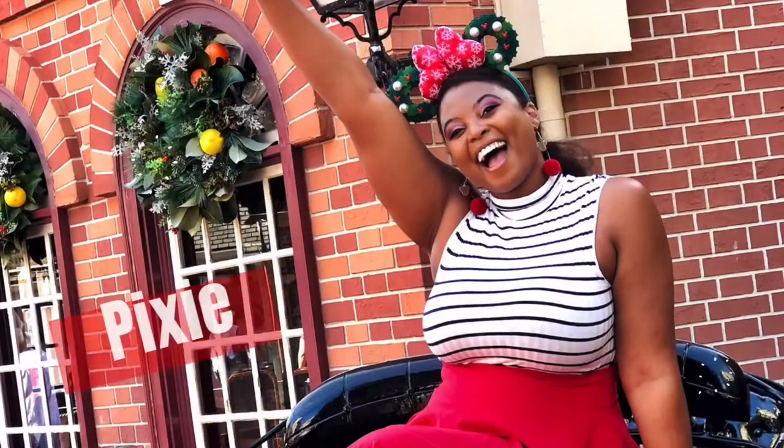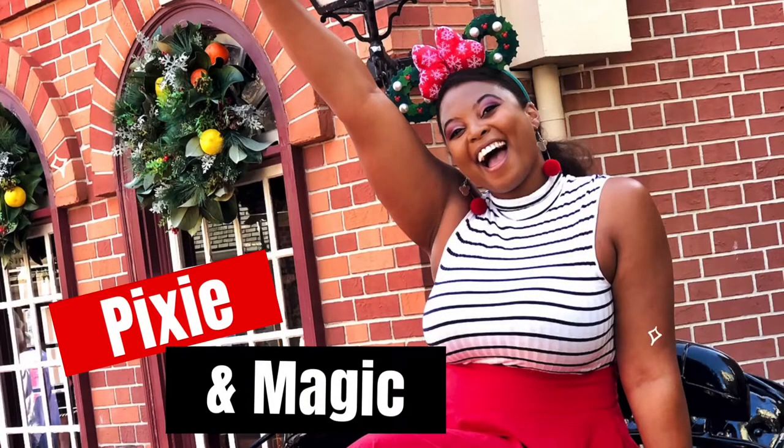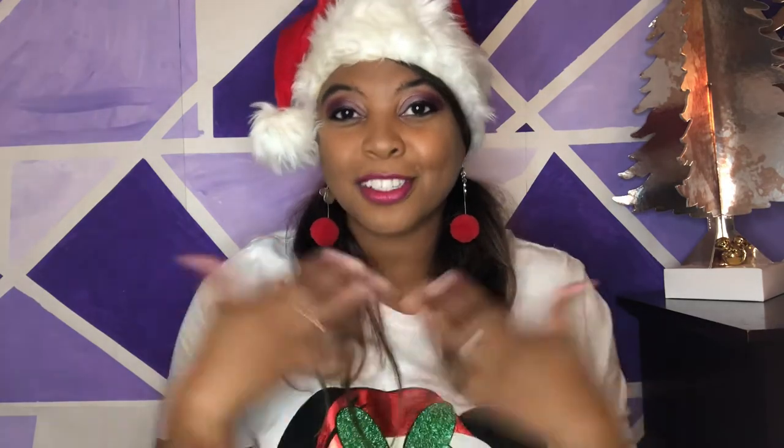Hey my beautiful friends! Welcome back to my channel. I'm Ashley, with Pixie and Magic. On this channel, we like to have a good time while you're inside or outside the Disney parks. I've been doing vlogmas for five days now and I have not taken you guys to the Disney parks, but please stay tuned. Starting tomorrow, we will be going to the Disney parks. Make sure you guys are subscribed and turn on bell notifications because I think I planned the next week of park vlogs.